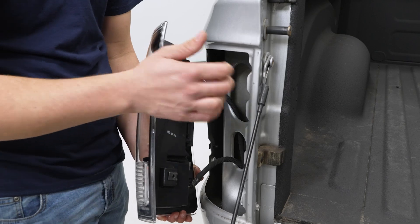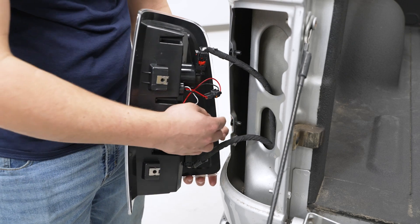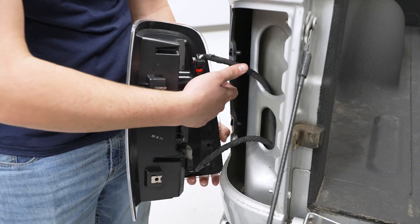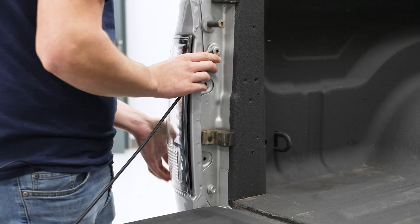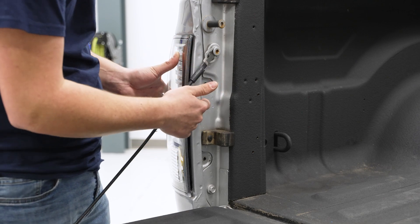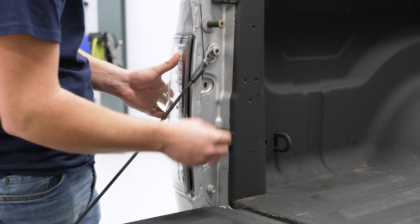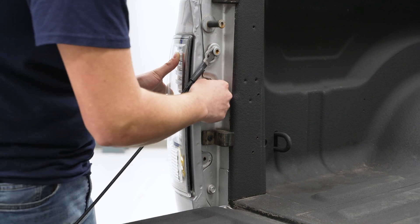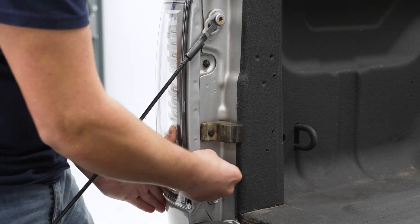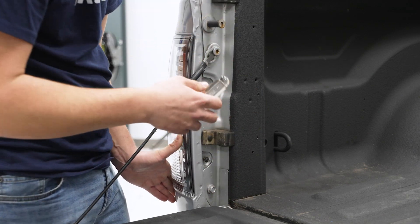Now we can get this lined up onto the bed. To line our tail lights up perfectly, there are two prongs on the tail light that are going to slide in between the gap on the clips — one on the bottom and one on the top. Line those up and slide them in, which lines up our holes. As you saw in the uninstall footage, these were T25 Torx bolts, but over the years they can get busted, so we're replacing them with a Phillips head screw. Thread these in and tighten them down with a Phillips head screwdriver or a T25 Torx socket.